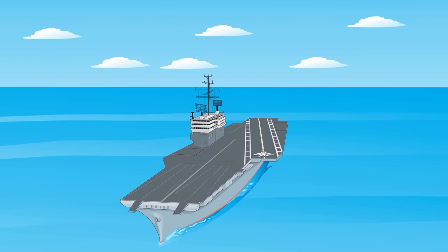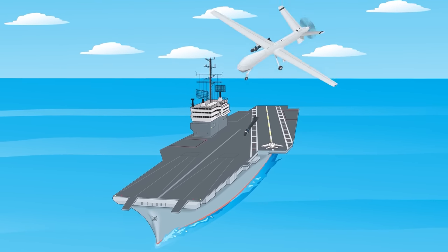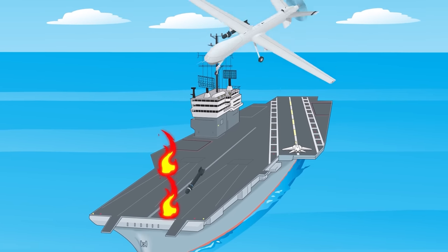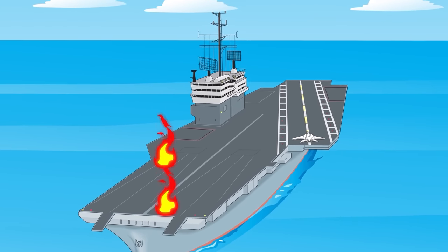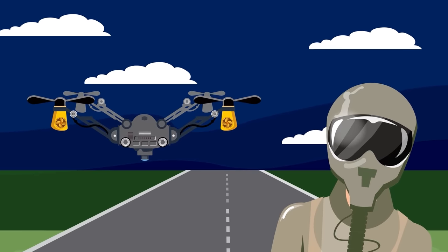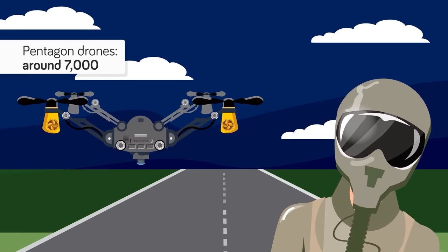The US Navy had unmanned air torpedoes as early as World War I, although not nearly as sophisticated as drones are now. From the 50s to the 70s, drones were still being used and tested, but mostly for flyover missions — they couldn't really be controlled like modern drones. It was computer technology that changed everything. The Pentagon these days has around 7,000 aerial drones.